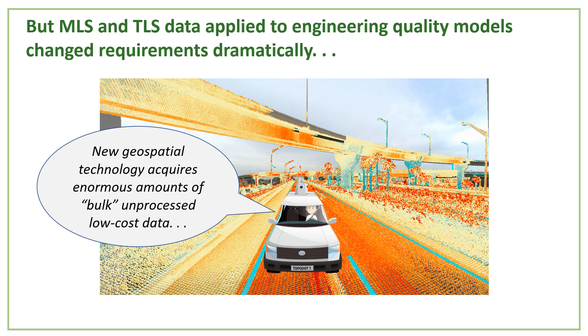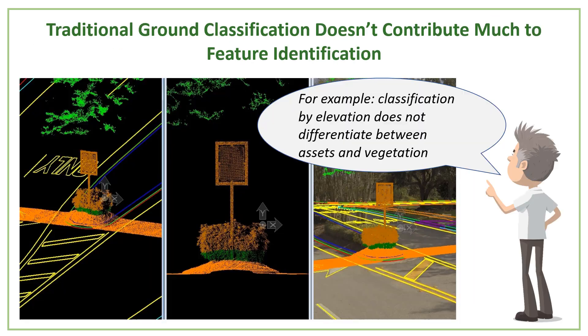This new data supported extraction of topography models that would be usable in design, engineering, and construction requirements for transportation. But the types of topographic models meant for that process were not usable from wide area DTMs.